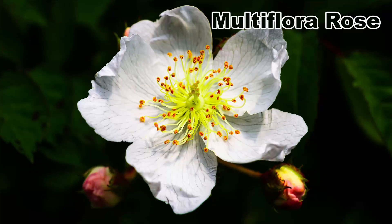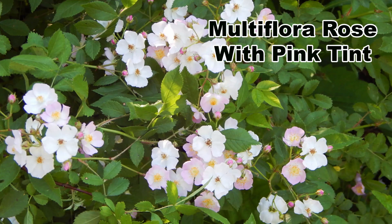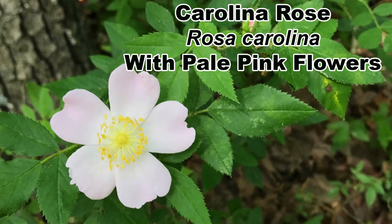Let's kick it off with flower color. Most of the time multiflora rose will have white flowers that have bright yellow centers. The native rose species in contrast will have deep pink flowers. There is a bit of overlap at times, and multiflora rose can have pink tinted petals, and native roses can have lighter pink petals. But for the most part, if a rose has white flowers it's multiflora, and if it has a definite pink flower, it is a native rose.